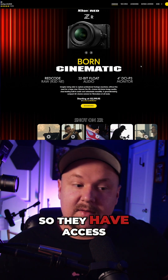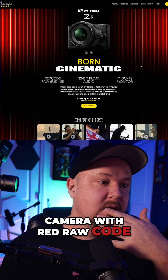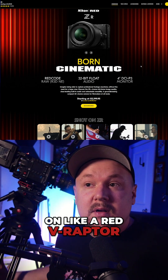Nikon bought Red, so they have access to that patent. They can make cameras with Red Code RAW, or Red Code RAW. Basically what that means is, on like a Red V Raptor — this camera here —